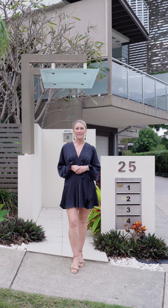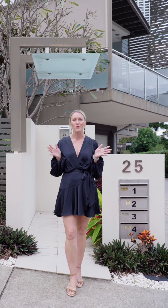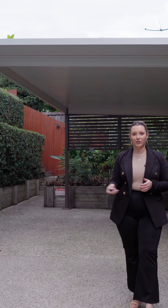I'm really excited to bring to market 4/25 Princess Street here in Bulimba. It's an enormous freehold townhome. Privately positioned towards the end of the complex with three car spaces and plenty of room for all of your toys.